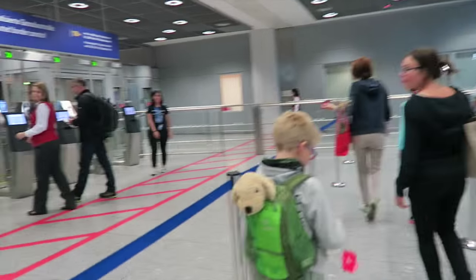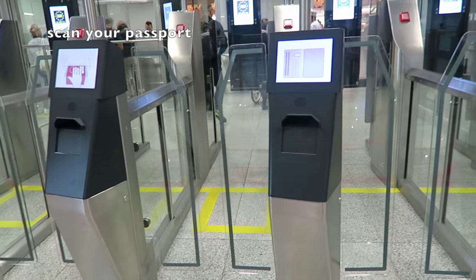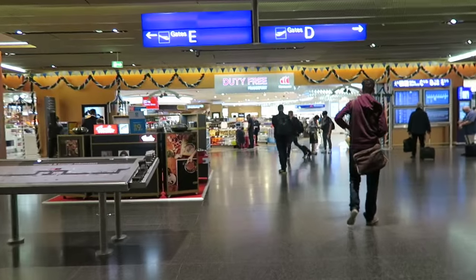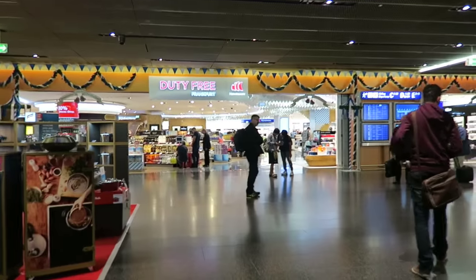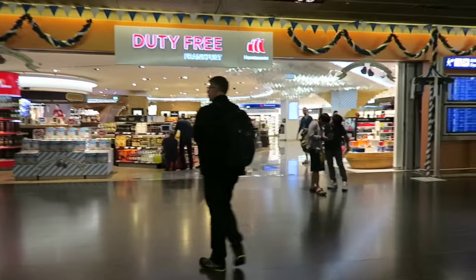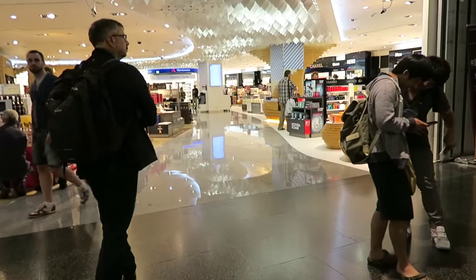Now we have to go through passport control. You have to present your passport on this scan, and then they scan your face. They said to just pass through the scan — it's very fancy now, there are no people involved. You just scan your passport, the door opens, you pass, and they took a picture of you.